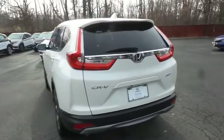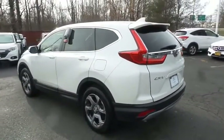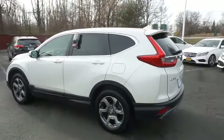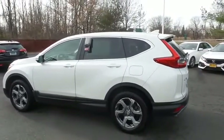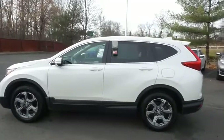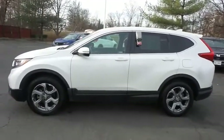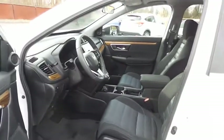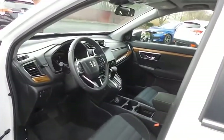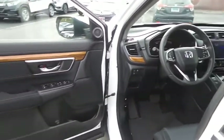This gorgeous CR-V EX has just arrived at Honda of Nanuet. It only has 25,000 miles, has gone through a comprehensive 182-point inspection, and is backed by a seven-year, 100,000-mile powertrain warranty. The black cloth seats are in mint condition — with only 25,000 miles, the CR-V is like new.